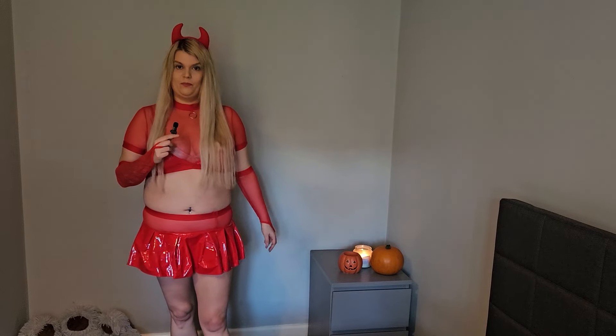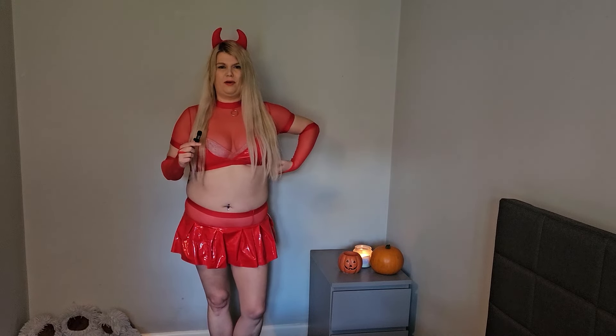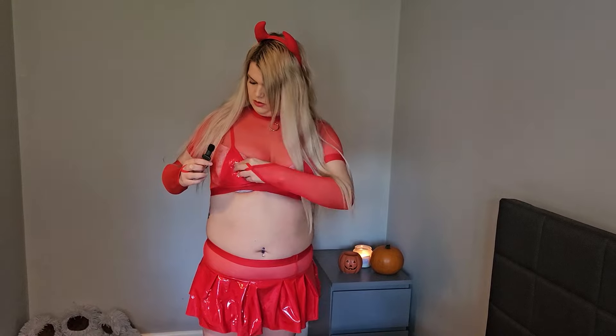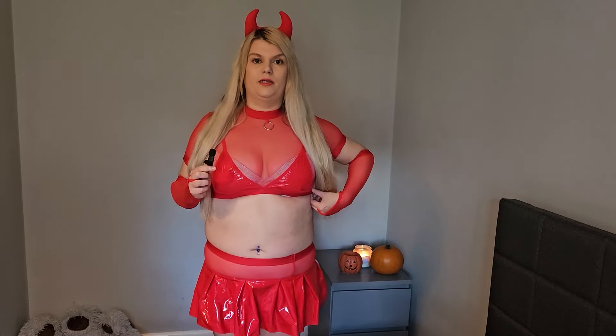Very very skimpy. Absolutely stunk. Definitely too small in the top area — definitely something I wouldn't wear as a Halloween outfit. I quite like the design of it though, I just needed a bit more fabric to cover my boobs up a bit better. It stunk really bad. I'd say it was alright for the price. If you're confident wearing something skimpy out, then definitely go for it. I like the fact that it came in three pieces and the little gloves are a nice touch. Definitely not something I'd be comfortable wearing out, especially with my belly all exposed. The skirt did fit well though.